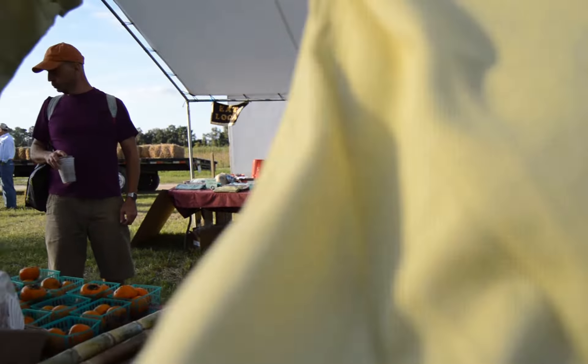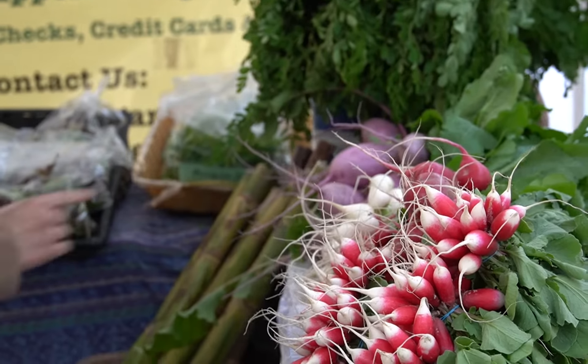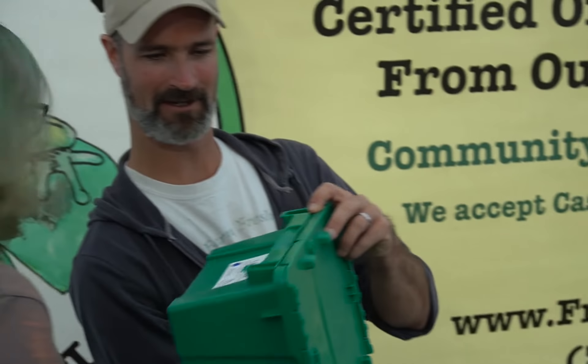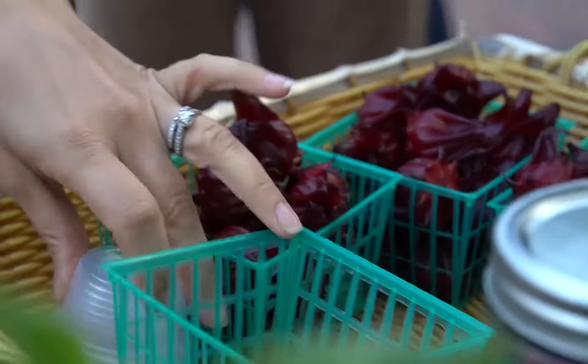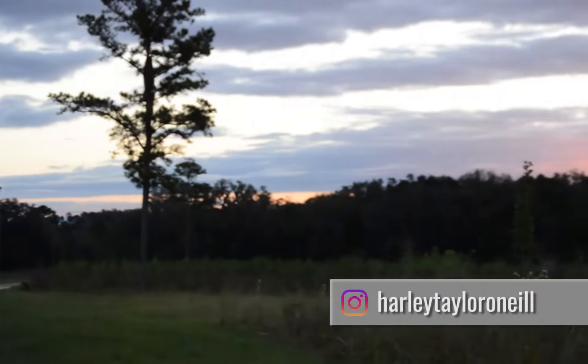Welcome to the third episode of the new Frog Song series, 'Meet Us at the Market.' This series of short videos will keep you up to date with the changes in our crops and updates at the farm. Tune into each episode so you know the most abundant crops to expect at this week's market. We're grateful to have our videographer Harley here to tag along.